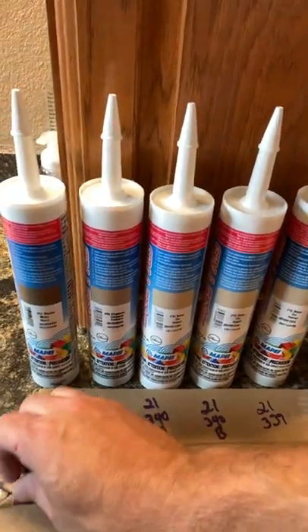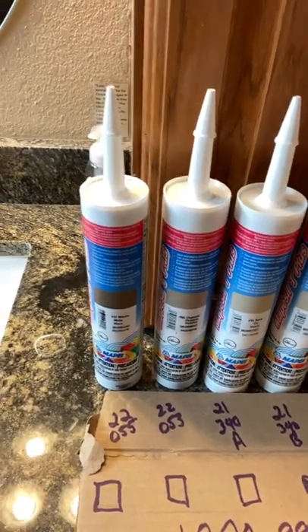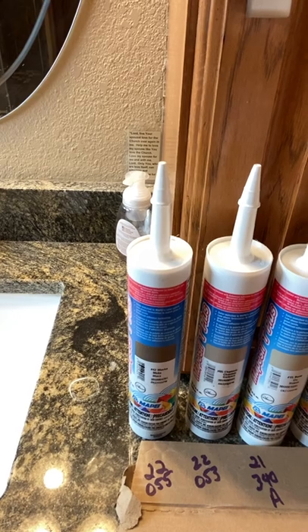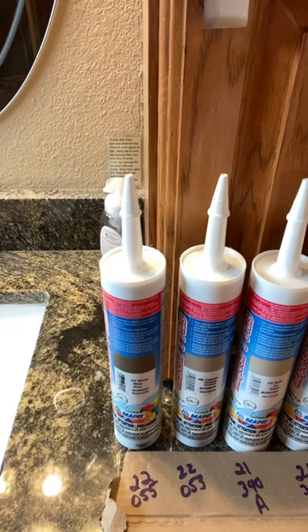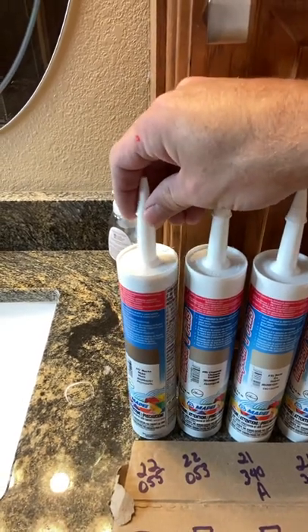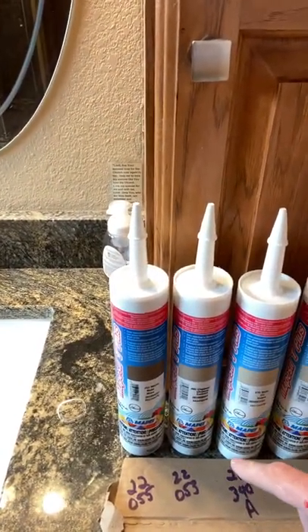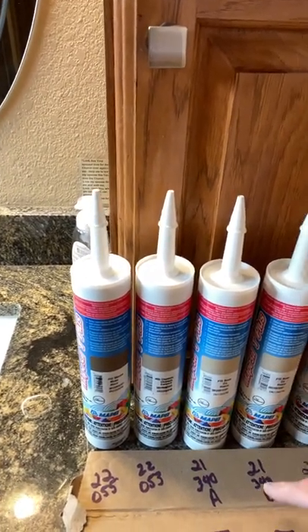One of the quickest ways of determining whether this is going to work when you have an important install is to check the date, then make a small test pattern. Dab out a piece of it and let it sit for 15 to 20 minutes. I'm going to let mine sit for about a half hour and see whether or not it skins over. I've got mocha for the darker corners and a few lighter colors I plan on using.